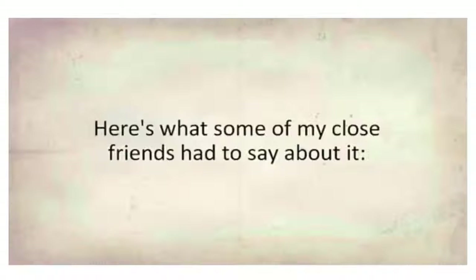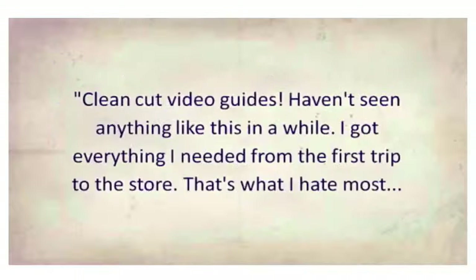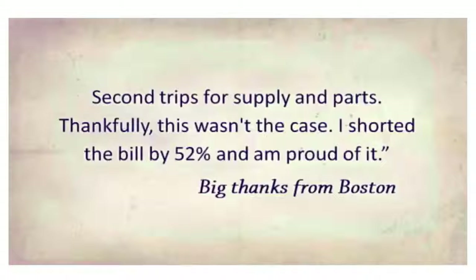Here's what some of my close friends had to say about it. 'At first I was a bit skeptical when it came to solar. I thought it was too expensive, but my wife pushed me to give your system a try. I'm glad I did because it works like you said it would. Thank you.' — Steve B., Dallas, Texas. 'Clean-cut video guides, haven't seen anything like this in a while. I got everything I needed from the first trip to the store. I shorted the bill by 52% and I'm proud of it. Big thanks from Boston.'